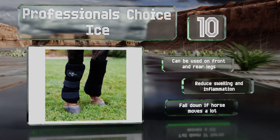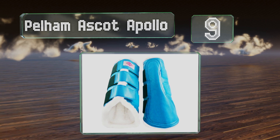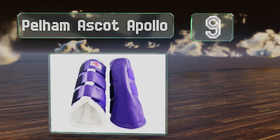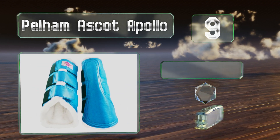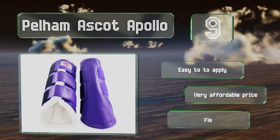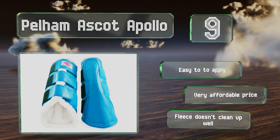At number 9, available in six colors and perfect for both dressage and rehabilitative purposes, the Pelham Ascot Apollo fully embrace a horse's legs thanks to their plush fleece lining and single lock hook and loop strap system for a secure fit. They're easy to apply and come in at a very affordable price, though the fleece doesn't clean up well.